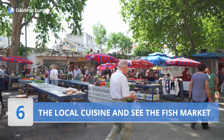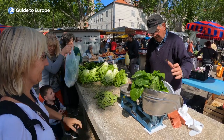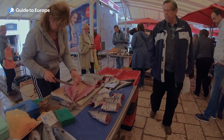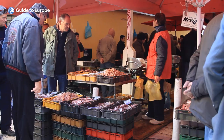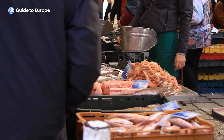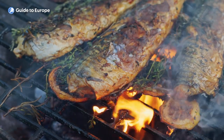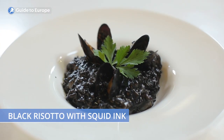Number 6: Enjoy the local cuisine and see the Fish Market. When it comes to local cuisine in Split, seafood is king. With a location on the Adriatic Sea, the city has a strong culinary tradition based on the freshest seafood. One of the best places to experience the local cuisine is at the Fish Market in the heart of the city, where fishermen and vendors sell a wide variety of seafood caught that morning. Popular local dishes include black risotto with squid ink and grilled fish.